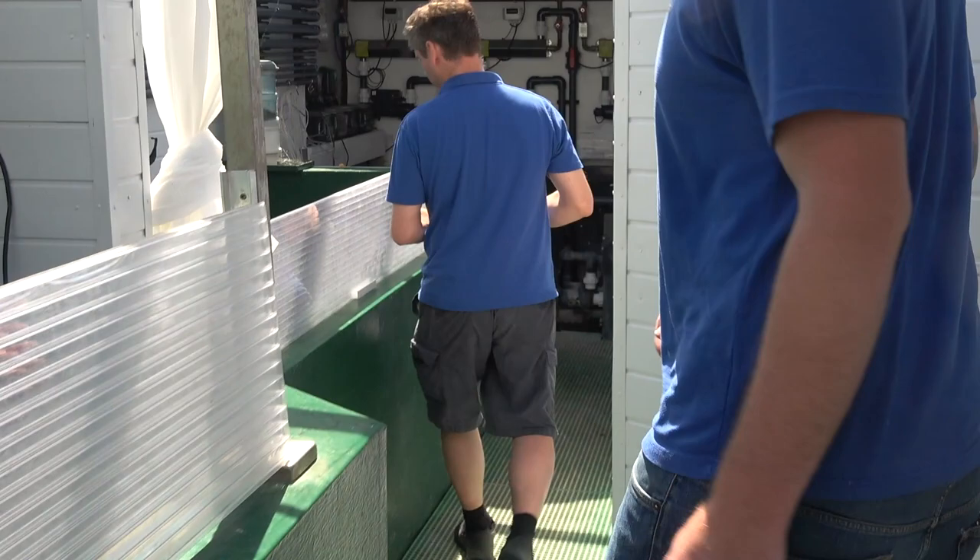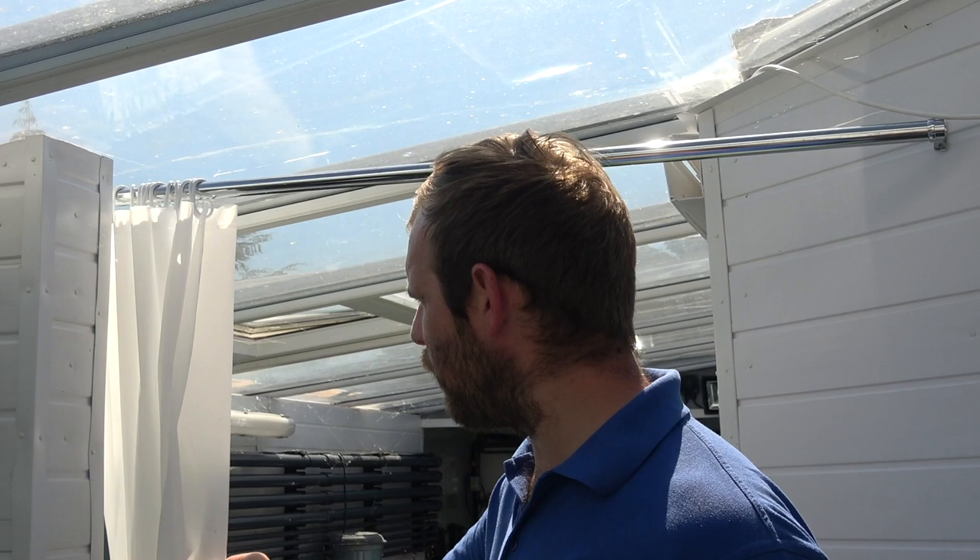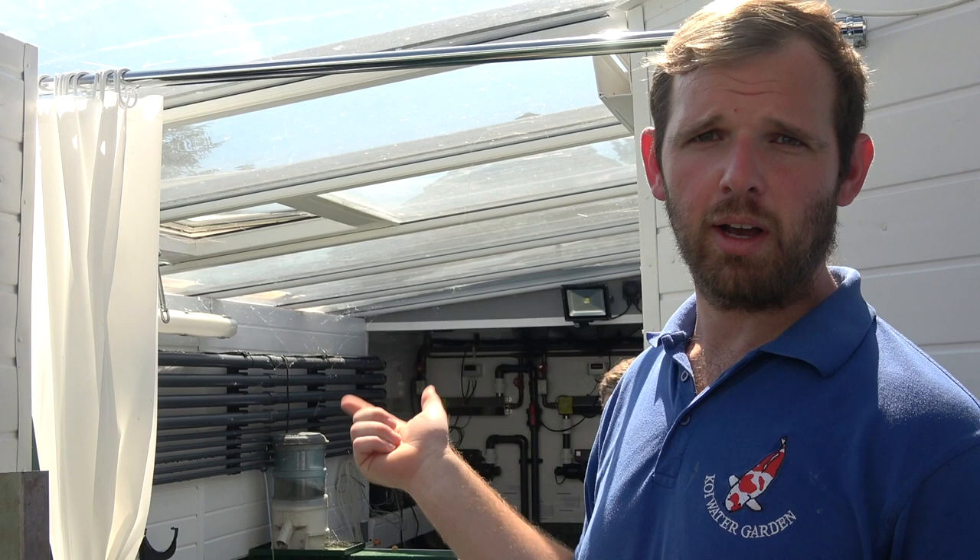You'll note that before we're quarantining in here everything is totally separate. When we're quarantining we've got these curtains throughout so everything's completely separate. During the actual quarantine phase - the three months they're in here - only Andrew and myself are the only people committed to come in here. We don't let any visitors or anyone else in and we take it very seriously.